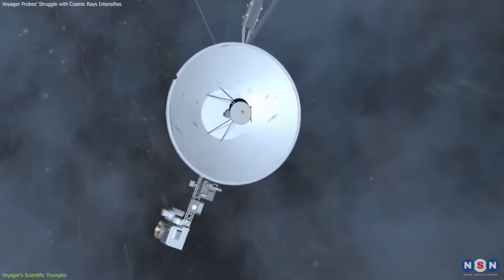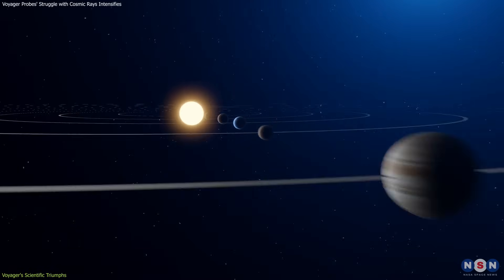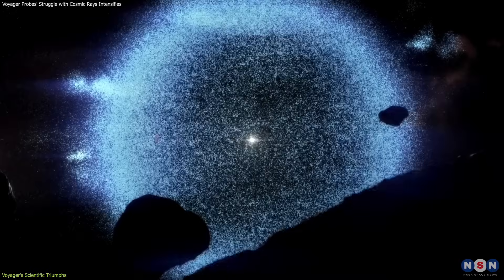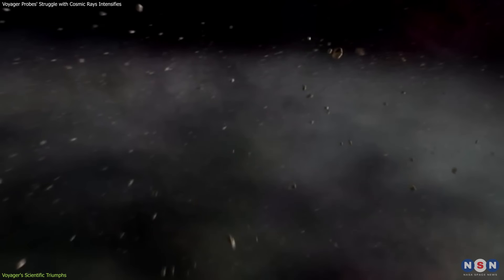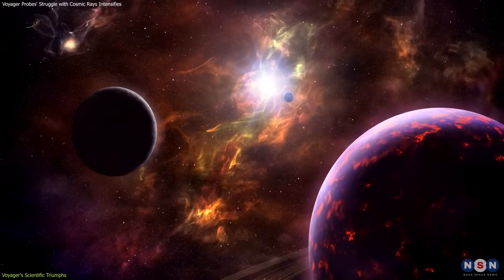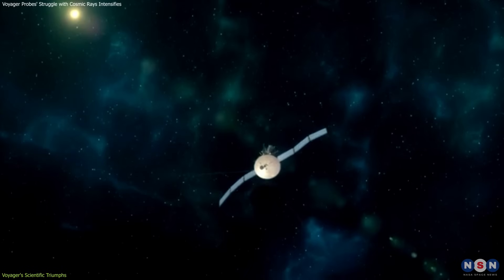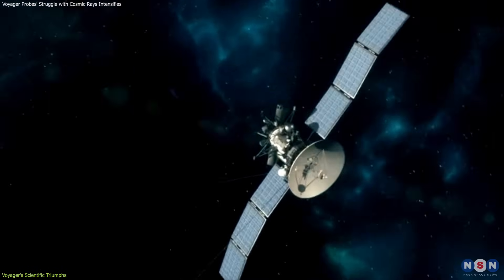The Voyager's journey provides a roadmap for future interstellar missions. By demonstrating the feasibility of sending spacecraft beyond the solar system, they lay the groundwork for missions that might one day travel to the Oort Cloud, the Kuiper Belt, or even to nearby star systems. Each bit of data sent back by Voyager informs the design and planning of these ambitious future ventures, making them a little less daunting.